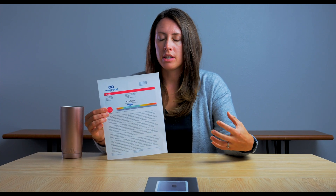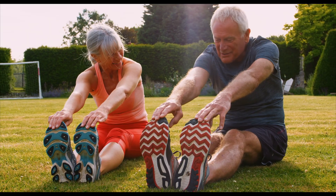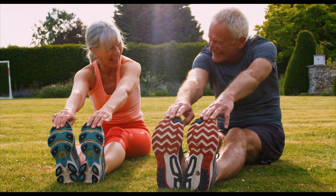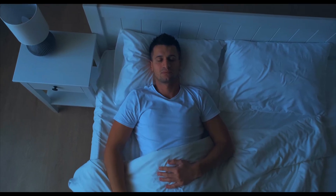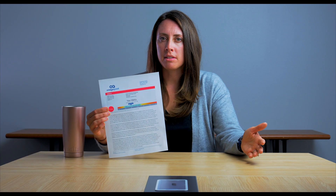Those are easy dietary changes you can make. You can also increase physical activity, which takes more blood sugar out of the bloodstream and into the muscles. Getting adequate sleep is also really important for blood sugar management. There are many other things you can do, but those are the basics to start with.